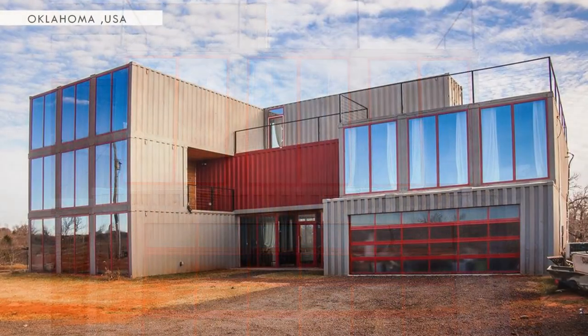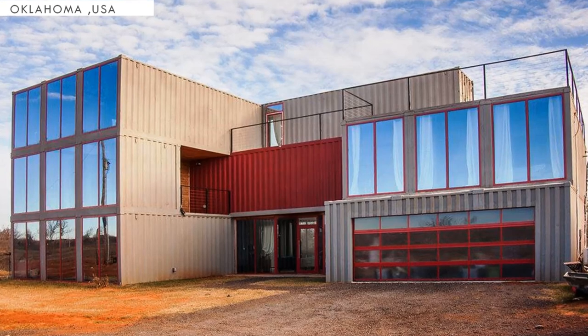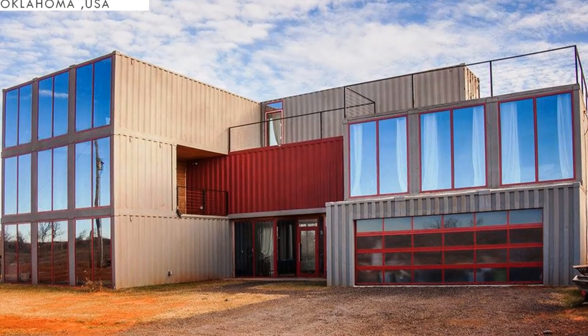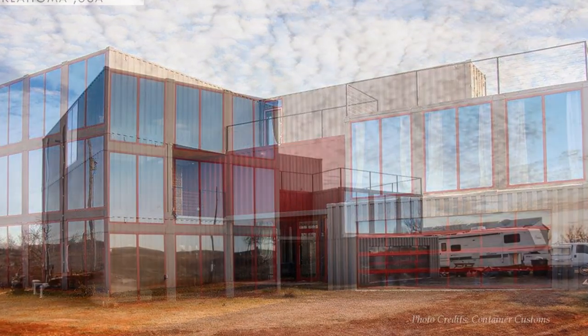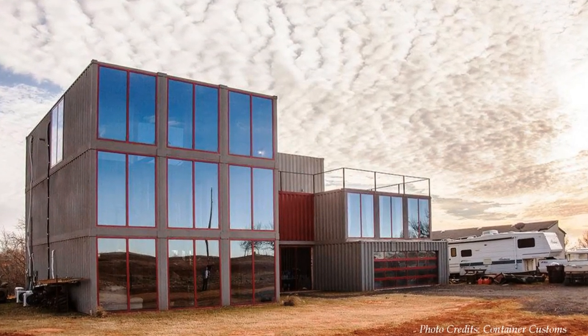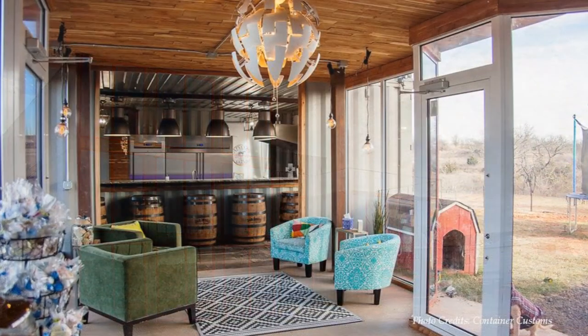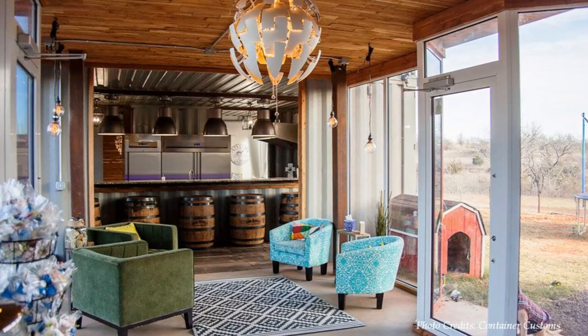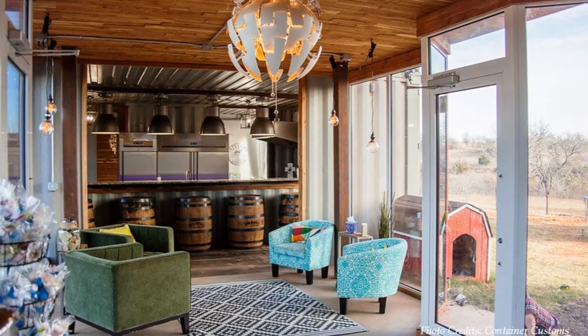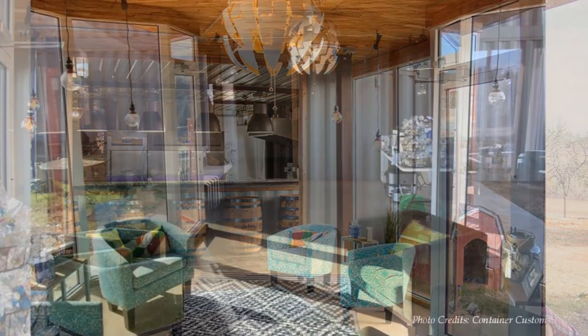The interplay of the building blocks of shipping containers creates a series of voids and solids, giving birth to numerous outdoor decks and giving a beautiful charm to the exterior appearance. A modern glass door opens into a sun-filled entrance lobby, furnished with simple details, including four lovely seats.